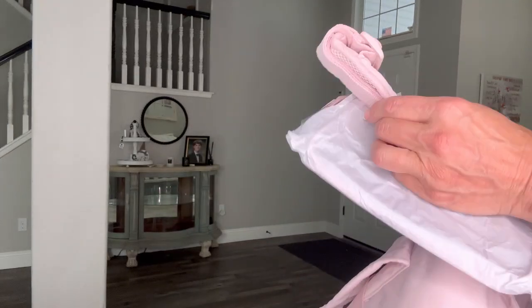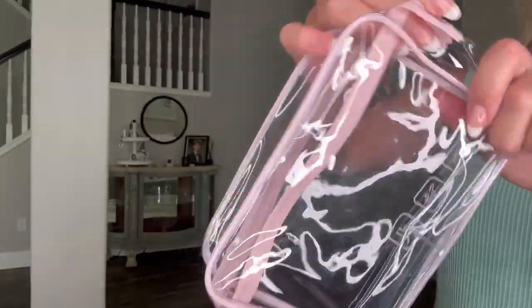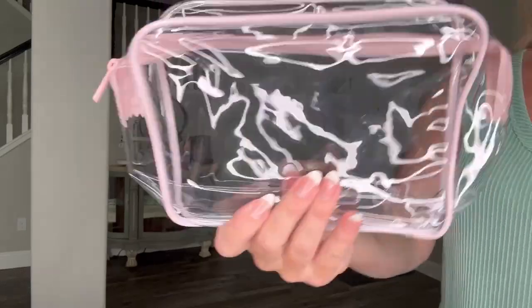Inside the bag you'll also find a shoulder strap, and the bag also has handles. It comes with a clear makeup bag inside as well.